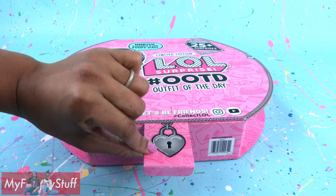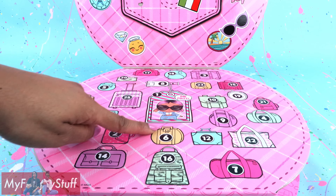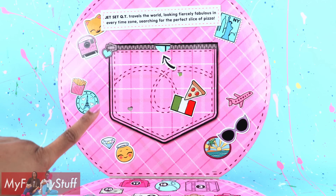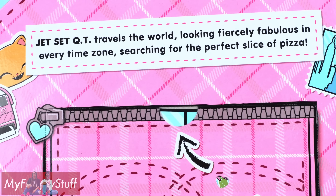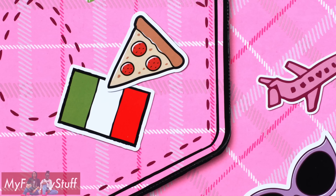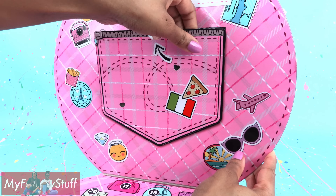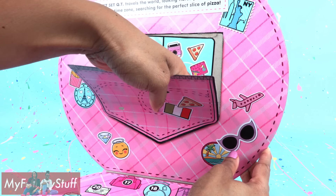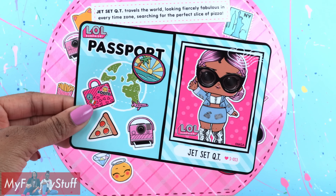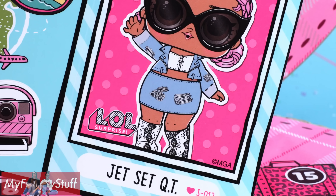Jet Set QT. Open the tab at the bottom to reveal several compartments that have surprises behind each one. On the top it says, Jet Set QT travels the world looking fiercely fabulous in every time zone, searching for the perfect slice of pizza. There is a tab on the pocket that we can pull down to reveal a passport sticker page that tells us the name of our LOL Surprise doll: Jet Set QT.